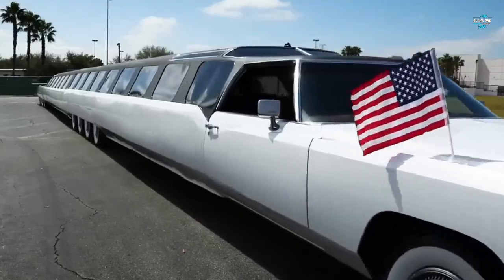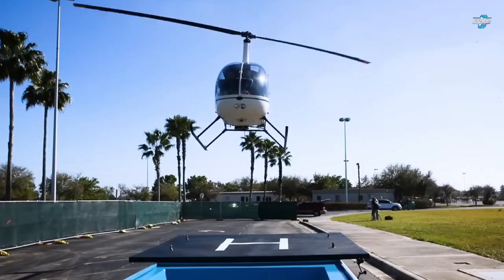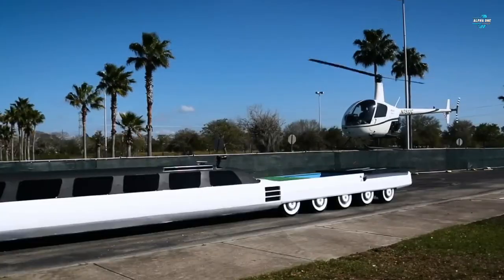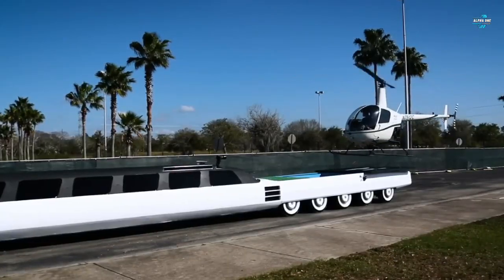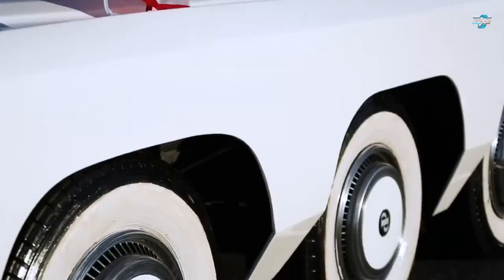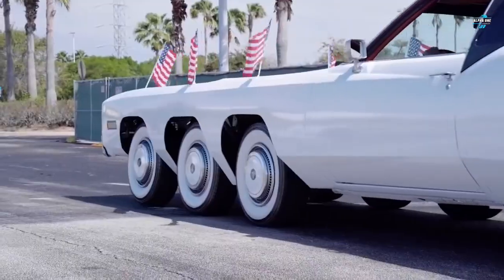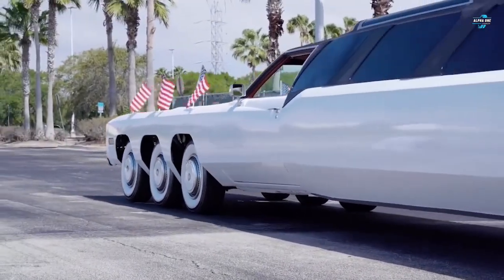This record-breaking limo can be driven from both ends and can also operate as a rigid vehicle. The car was built in two sections and joined in the middle by a hinge for turning tight corners. Inside, the American Dream includes material pleasures fit for a king, with its large size and extravagant features allowing passengers to ride in the lap of luxury.